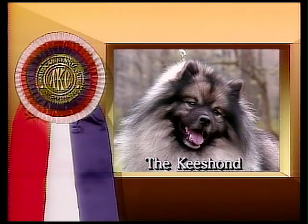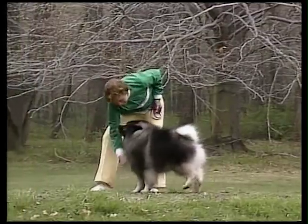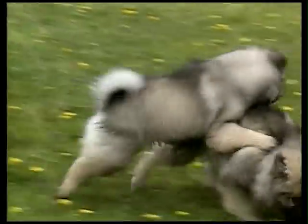The Keeshond is a handsome, intelligent companion dog, distinguished by a friendly, outgoing temperament and a lively interest in the world around him.